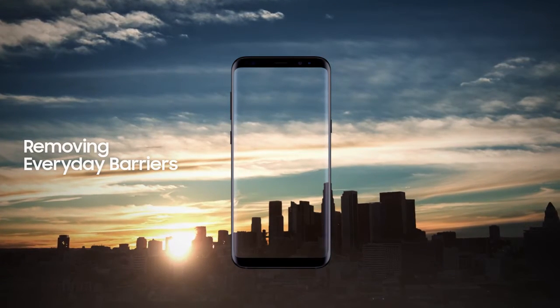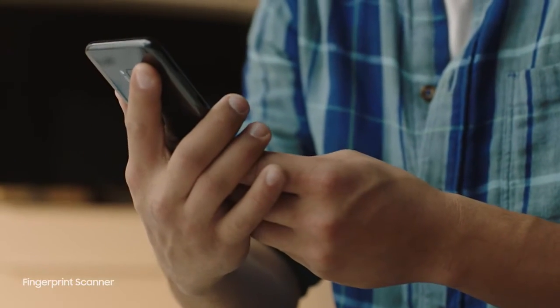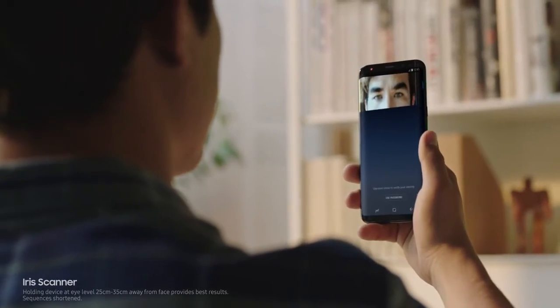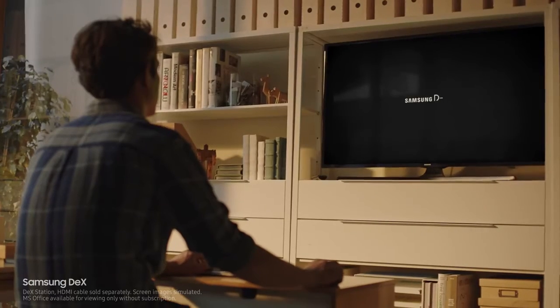We constantly push ourselves to give you technology that makes your life easier — the ability to unlock your phone with one finger or even with your face. And secure your most important files with your eyes. Samsung DeX provides you a PC-like experience right from your phone.